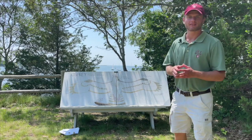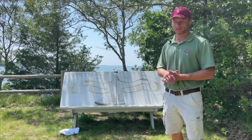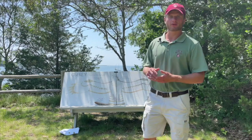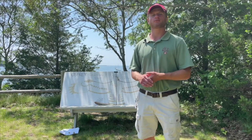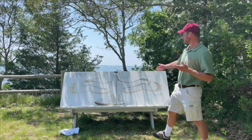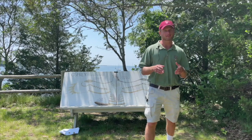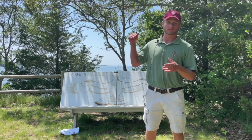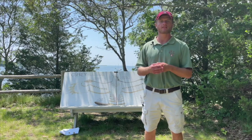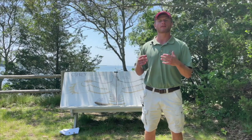The beak, like most hawks, is hooked, and it allows the osprey to easily consume the fish it catches. As the bird is fishing, it needs a way to protect its nose, which leads to its adaptation of a nasal valve. As the bird is hunting, it will dive and fully submerge into the water, and involuntarily the valve will seal and keep the bird from getting water into its nose.